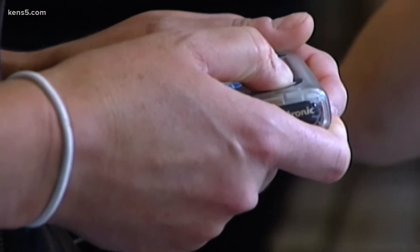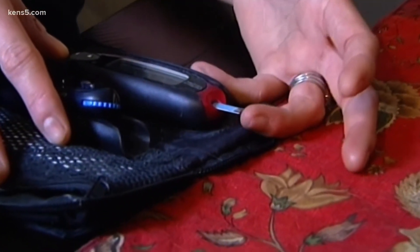Current treatment requires parents to manually adjust insulin levels, but the wearable technology replaces the constant poking and prodding. It automatically calculates how much insulin should be given to get the glucose levels to the healthy range, and then tells the insulin pump how much insulin to give.